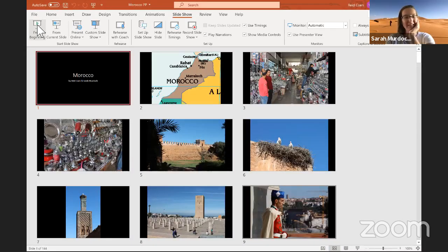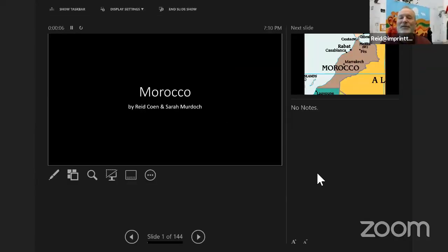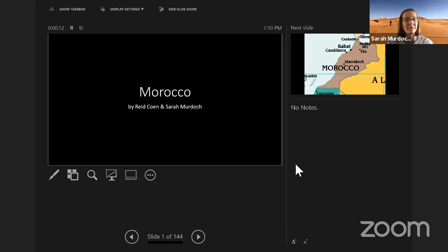After some technical difficulties getting the slideshow started, we're now underway. Are you seeing the one with the preview screen, or just Morocco with our names on it? I'm seeing the preview of the next slide — I don't know why this is so complicated, it's just my karma. Let's swap presenter view and get going. I promise this will all be worth it, everyone.